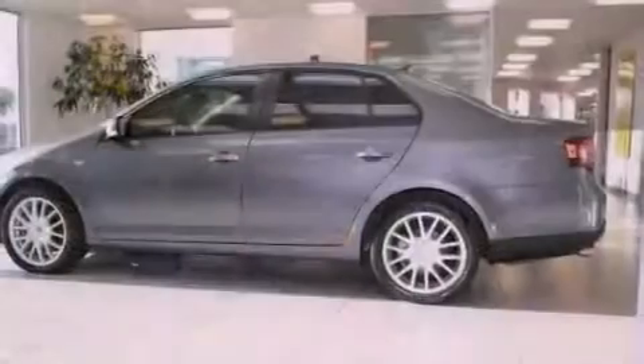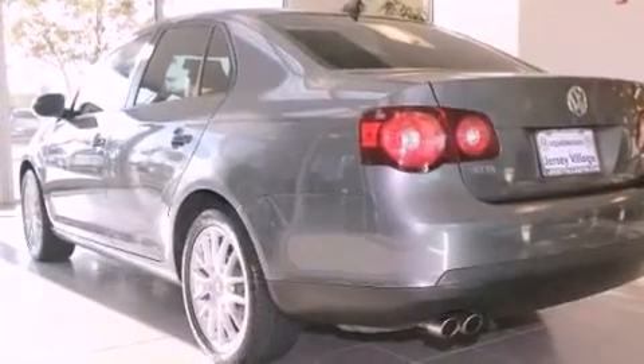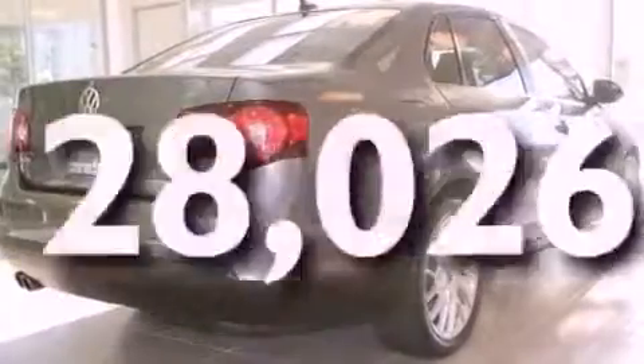Features include a power moonroof, heated front seats, cruise control, a CD player, a leather-wrapped steering wheel, a passenger-side vanity mirror, a security system, a traction control system, and a split folding rear seat. This vehicle has fewer than 29,000 miles on the odometer.